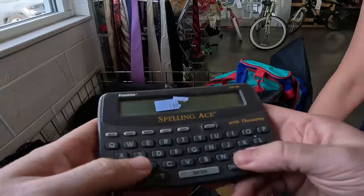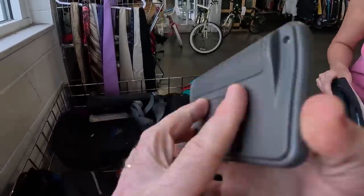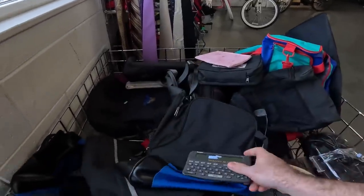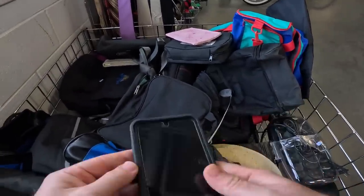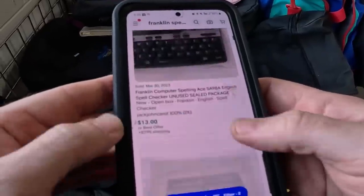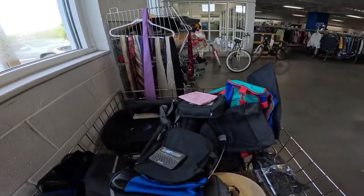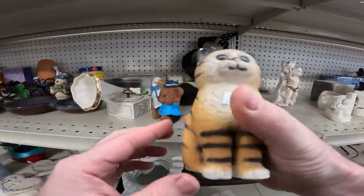The Franklin Spelling Ace — before they had autocorrect, before they had text. Remember using these? I couldn't spell worth nothing. This was the decline of spelling bees. They go for 11 bucks with free shipping, 7 bucks. So if you got this for free you could sell it for a couple bucks, but they do sell.